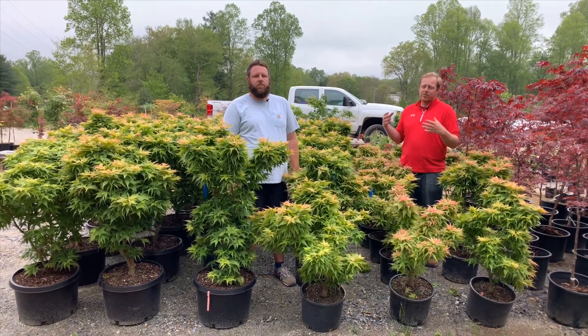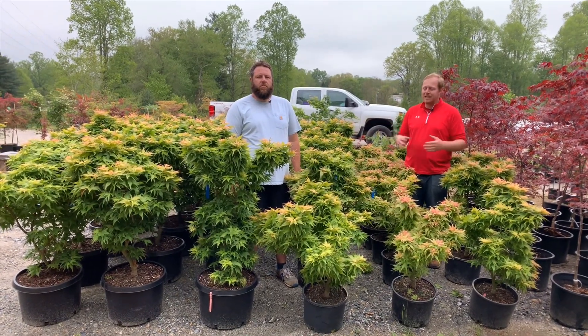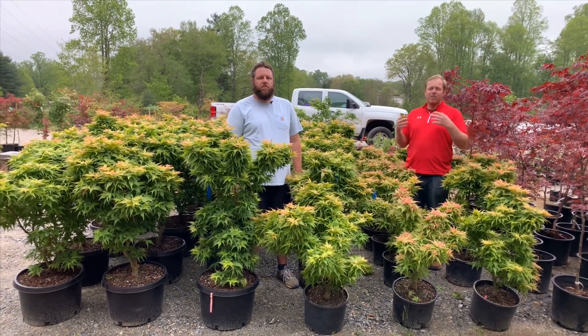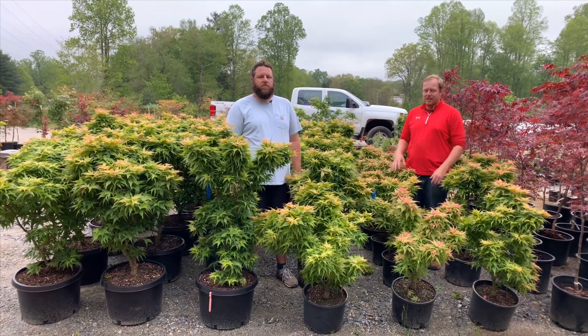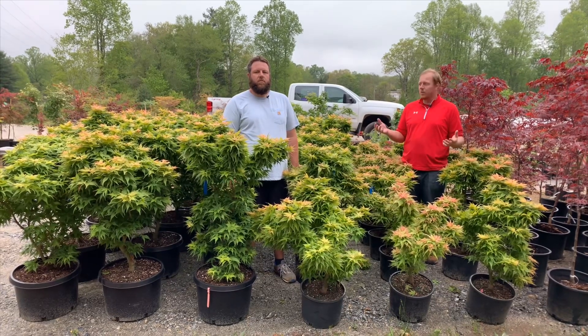Makawa Yatsubusa is one of people's favorite Japanese maples. And Japanese Princess is a Makawa Yatsubusa with color — it's amazing. It has a tightly layering habit, a very, very tight, dense habit. And typically it'll end up getting about three to four feet tall by about three to four feet wide in about 10 to 12 years.